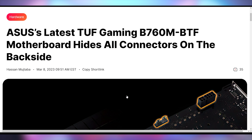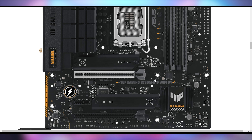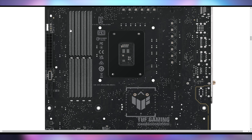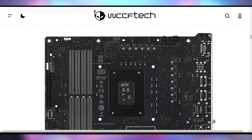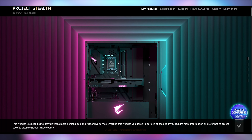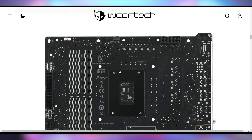Asus announced the B760M BTF motherboard, which is a real departure from how motherboards are set up. All of the power connectors, fan connectors, and LED connectors are on the back of the board, routing cables through the back. Not every case is going to be set up for this to work — it's going to have to be a very well thought-out situation. This is slightly similar to what Gigabyte did with their Project Stealth build, which also had no cables, but that one went further because you could plug the GPU in through the back, whereas the Asus B760M board is just about the motherboard.